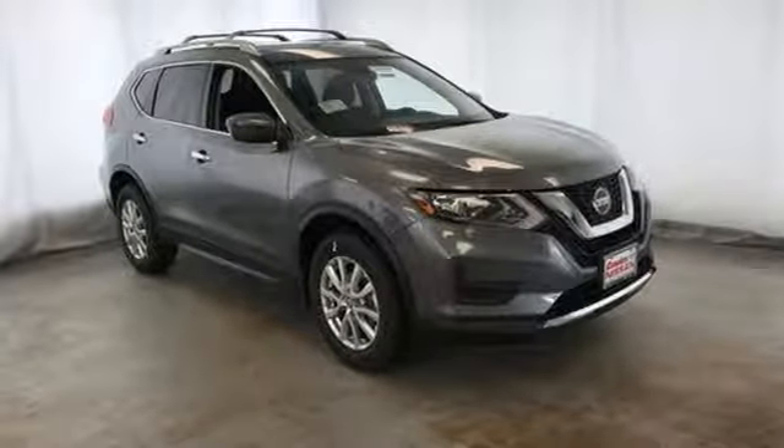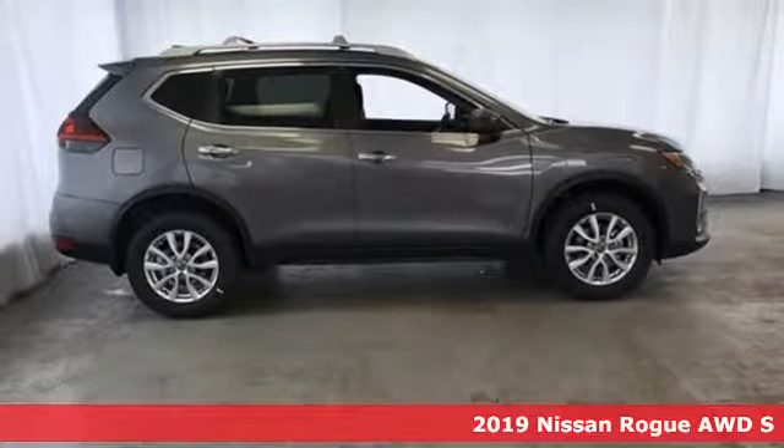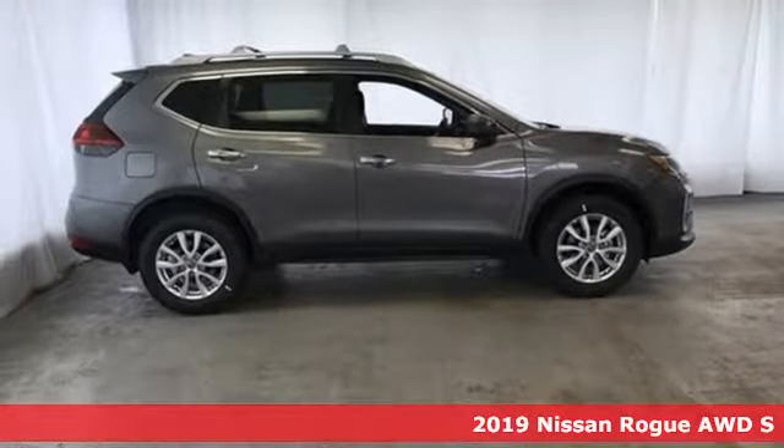It's a new 2019 Nissan Rogue. Life is full of surprises and Rogue is a capable companion for all the curves ahead.